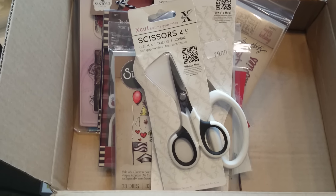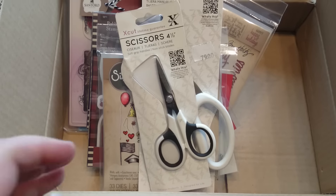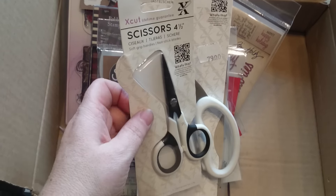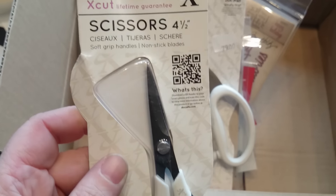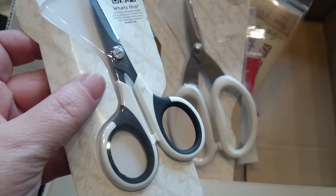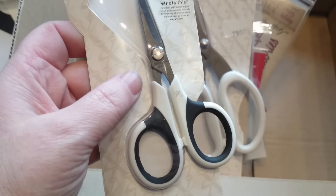Hello there, it's me, Sarri, and today I'm here with a little bit of a scrap haul from Scrapbrookit, where I have gotten a pair of scissors from X-Cut. I haven't tried these out yet, as you can see they are still in the package, but I'm hoping they'll be working just fine.